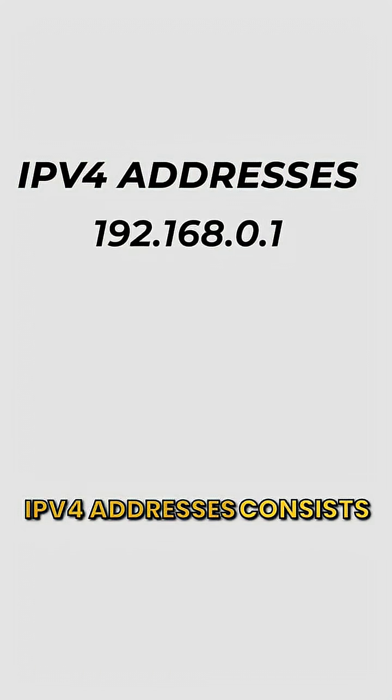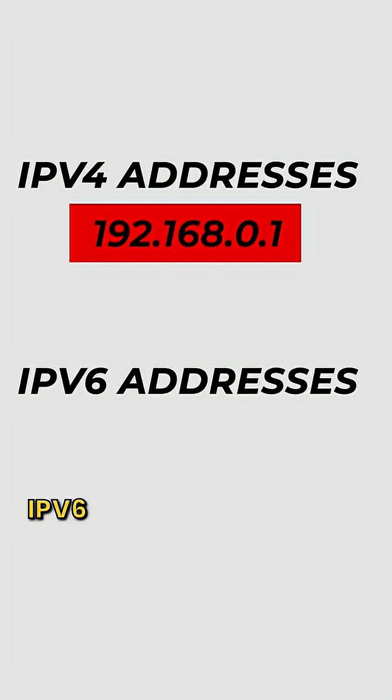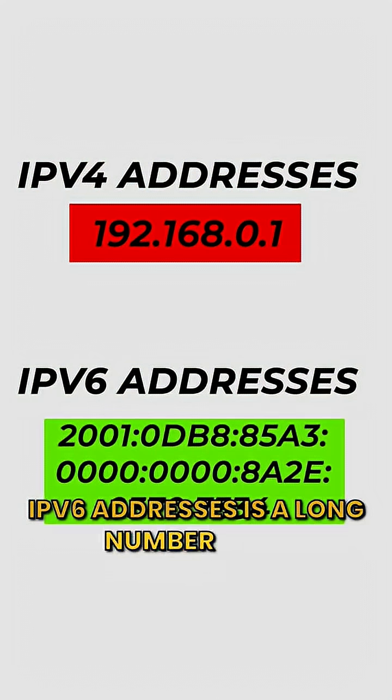IPv4 addresses consist of 4 segments of numbers. IPv6 addresses are a long number with hex and colons.